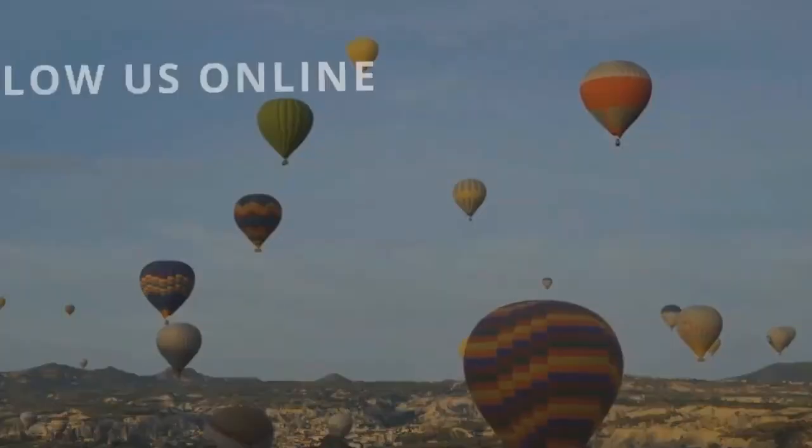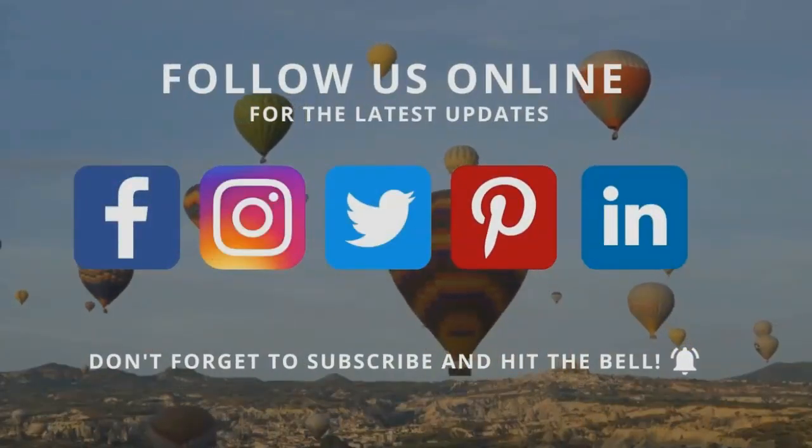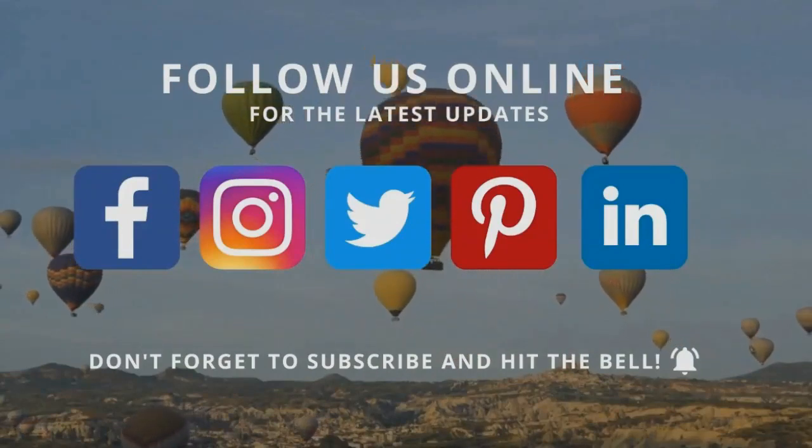Thanks for joining us! Follow us on social media and read our blog posts for more visa and immigration tips.